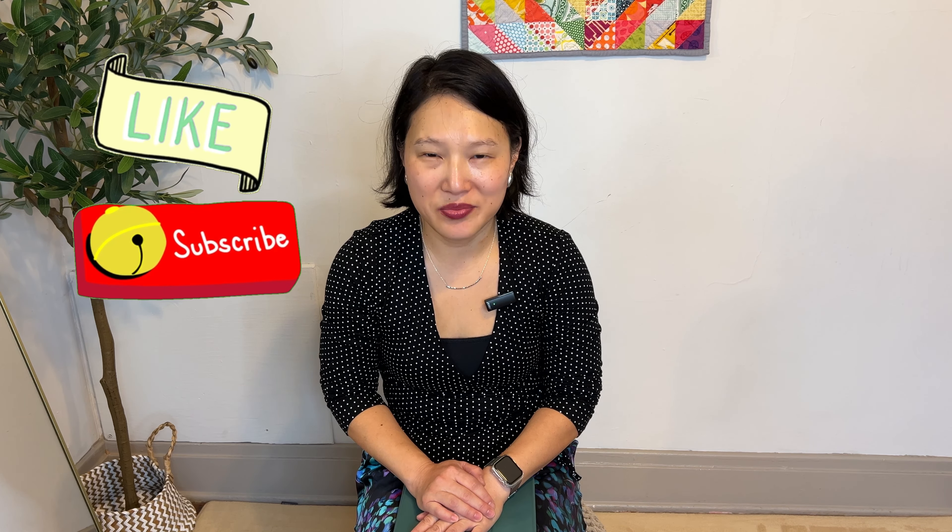I'd like to thank Vivaya again for sending me these boots — don't forget to use my discount code, which is down in the description box. Let me know in the comments which outfit was your favorite. If you enjoyed this video, I'd appreciate a like, and please consider subscribing if you enjoy these styling videos. I'll link another video for you to watch right here — thank you so much for watching!